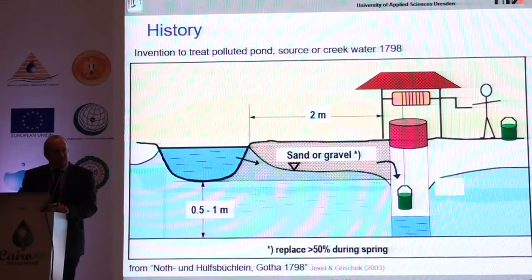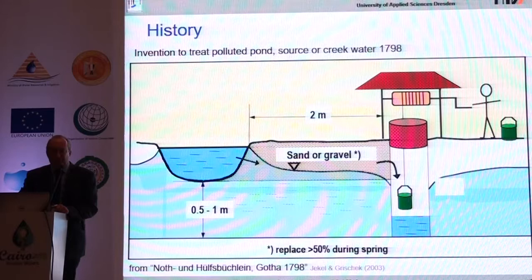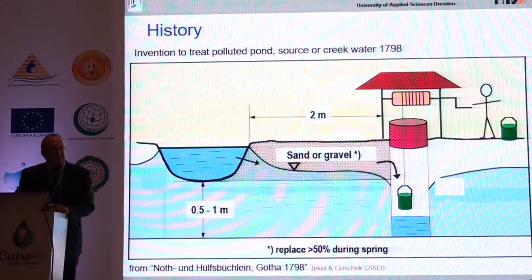This technology is not new — it's very old. The first literature we found was from 1798, so it's more than 200 years old, and that was the first drawing of a site which could be named a riverbank filtration site. It doesn't matter if you say riverbed filtration or canal bed filtration; normally the filtration occurs across the boundary between the aquifer and the river or surface water body, depending on where the major filtration is happening.